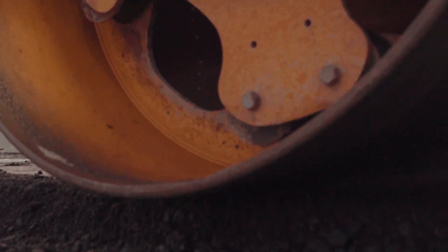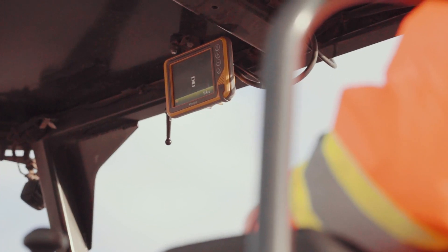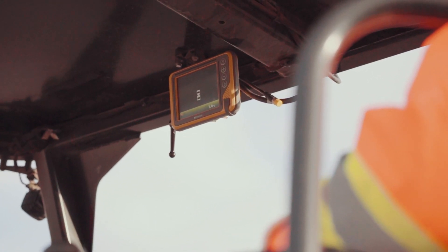It'll be followed up with intelligent compaction, where we'll know our compaction rates, have a geo-referenced temperature rating, and be able to ensure that we don't over-roll.